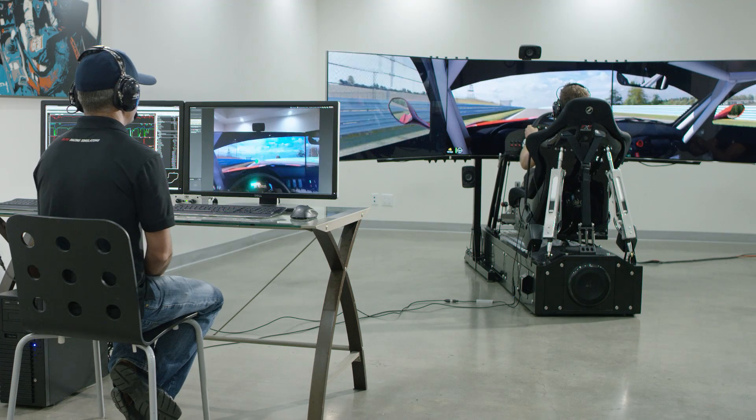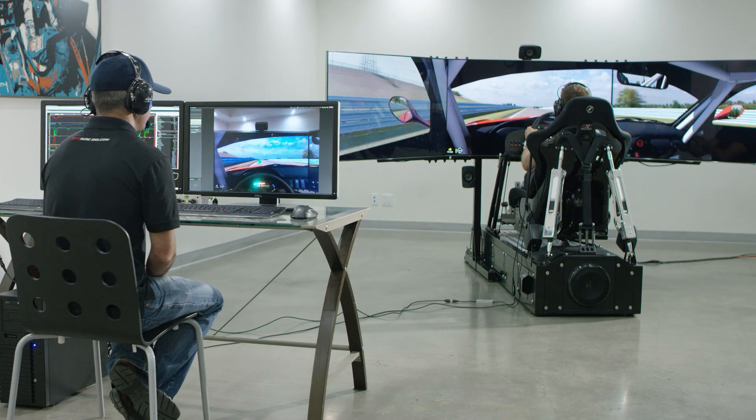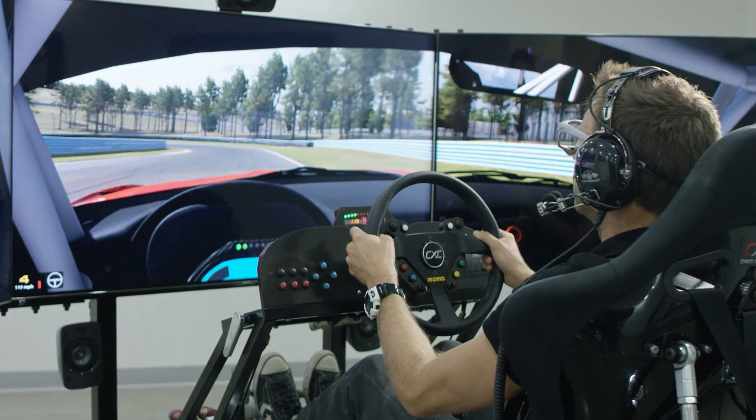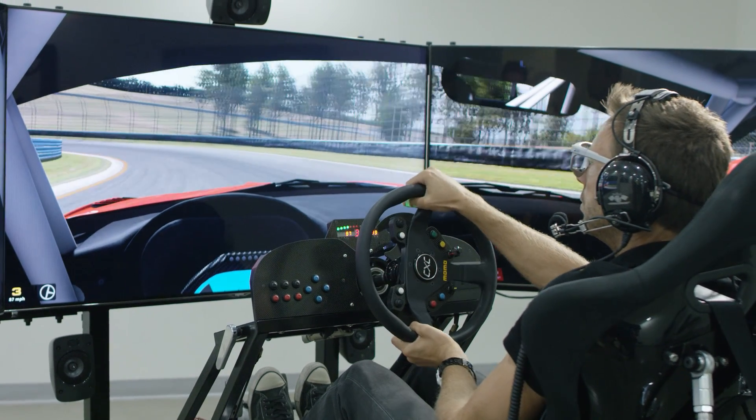What's really important about these coaching tools is once they get the experience in the simulators, they can take that directly to the track — take those smoother inputs and looking further down the track — and that will actually translate into more speed through the corners, carrying more momentum, better exit speeds, and that translates into quicker lap times.